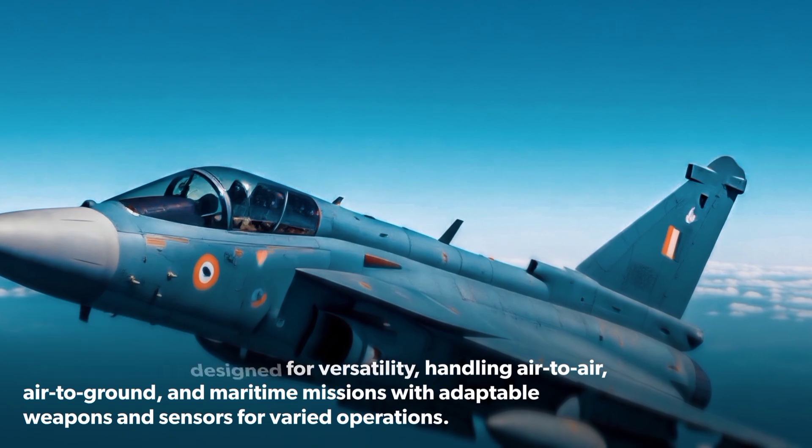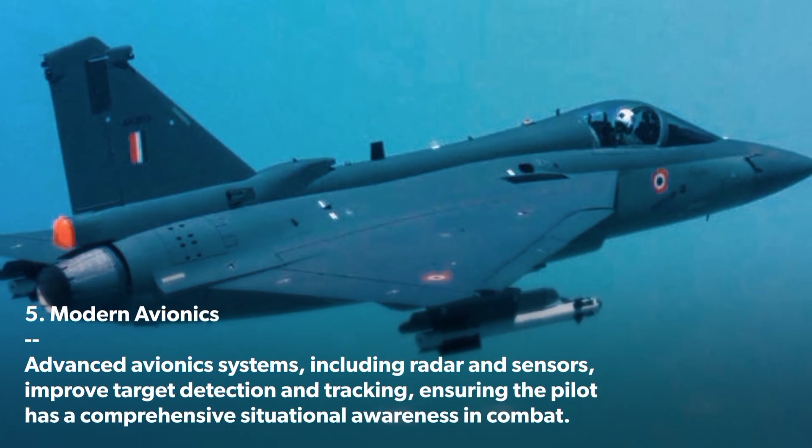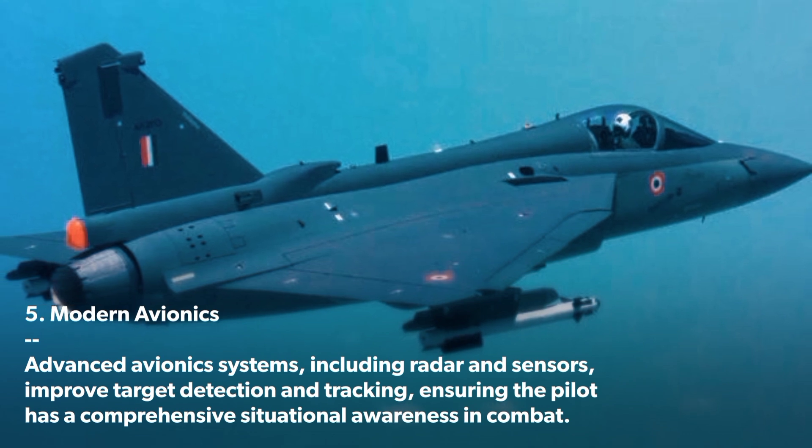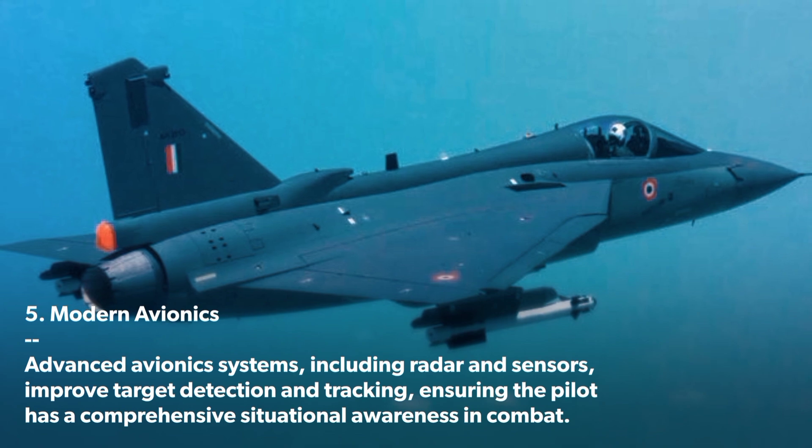Modern Avionics: Advanced avionics systems, including radar and sensors, improve target detection and tracking, ensuring the pilot has comprehensive situational awareness in combat.